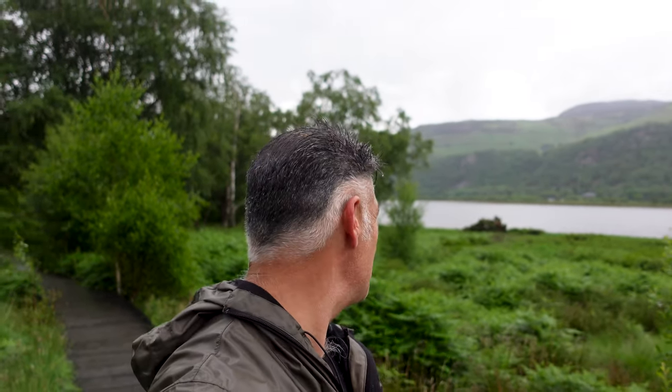Welcome back to the channel and welcome back to the Lake District. It's my first trip back here since last October and it is precipitating very heavily today. It's going to be a real challenge to take any images and to make a film today, but I'm going to do my best.